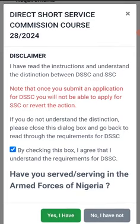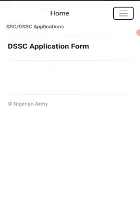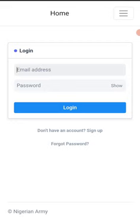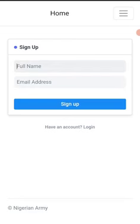Before we proceed, please do subscribe to our channel. This is the account opening page. This is the first in a series of videos on the Nigerian Army recruitment. This is the interface — you put in your name, you put in your email, then you submit. That's it.